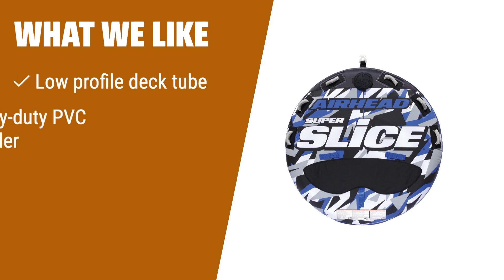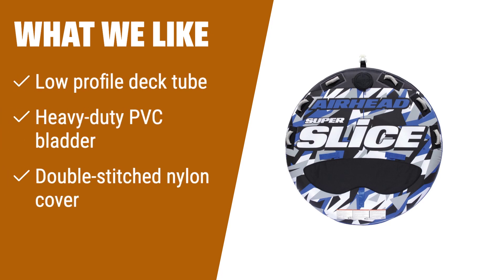What we like: If you are looking for a sleek and easy-to-climb tube, this is the one for you. Its low-profile deck design allows for easy accessibility from the water. The heavy-duty PVC bladder and double-stitched nylon cover make it extremely durable. With the quick-connect tow point, you can quickly hook it up to your watercraft and start your adventure in no time.